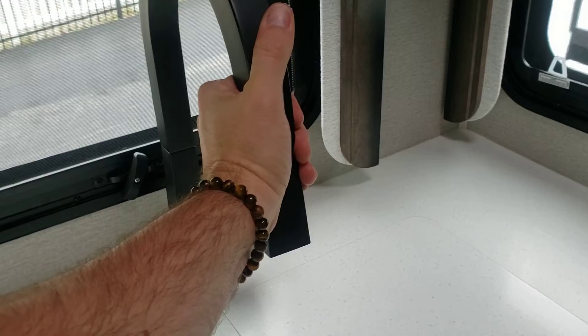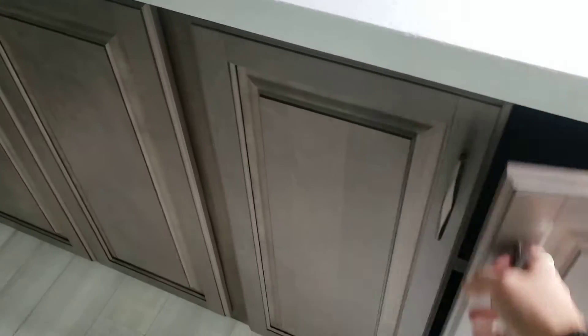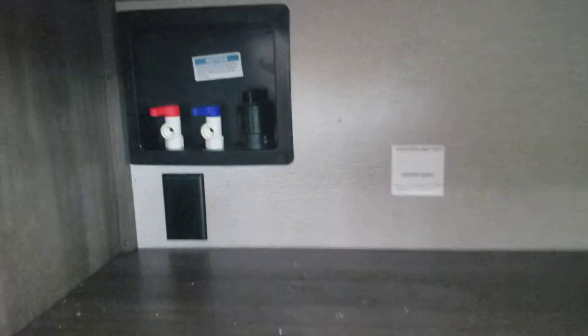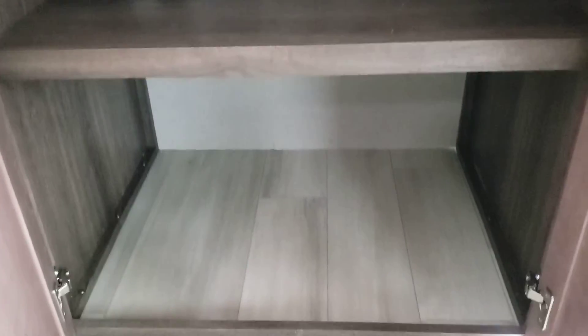Grand Design always has nice modern touches, and these are blackout curtains as well. One nice thing they've kind of tucked away underneath this set of doors — that is prep. You can see that would be for a dryer vent, so you can have a combo unit in this. And this kitchen is also prepped to accept a dishwasher.